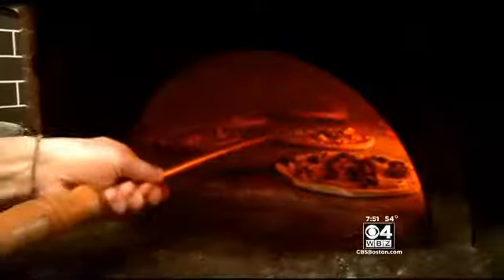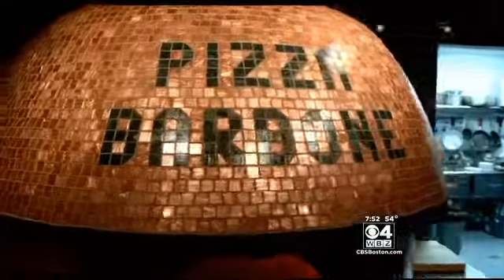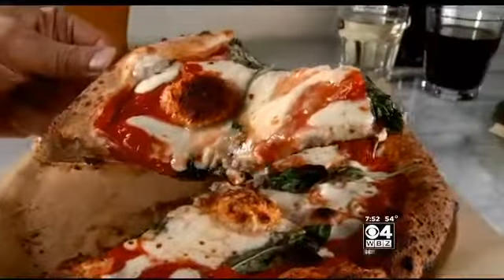Behind me is our Stefano Ferrara wood-fired oven. It was built for us by Stefano Ferrara in Naples, Italy, and it's made from rock and ash from Mount Vesuvius. And it's also a showpiece — every piece of tile is laid on there by hand, it's not made in a factory. One guy makes these ovens. And what comes out of that oven are picture-perfect pizzas that taste even better than they look.